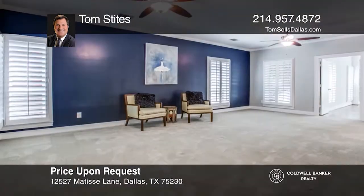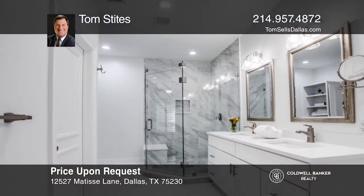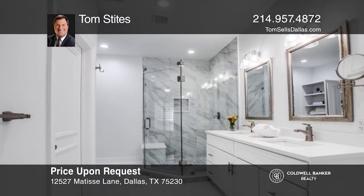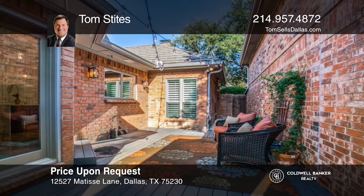Newer windows, gorgeous flooring and fresh paint. The master enjoys a luxurious ensuite. Outdoors, entertain with a large patio and a lovely lawn. Your dream home can be yours today by contacting Tom Stites.